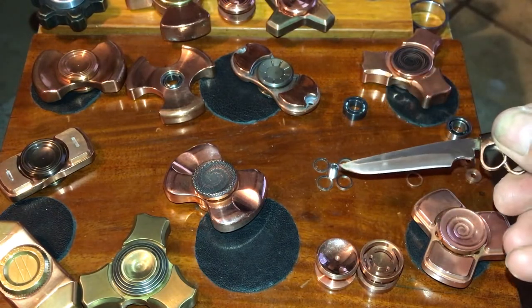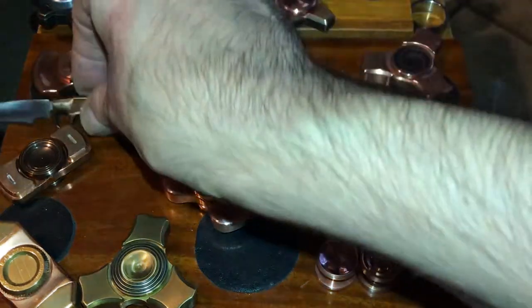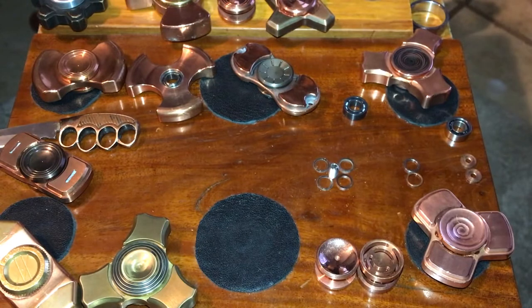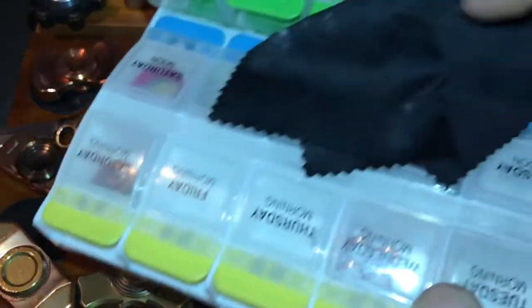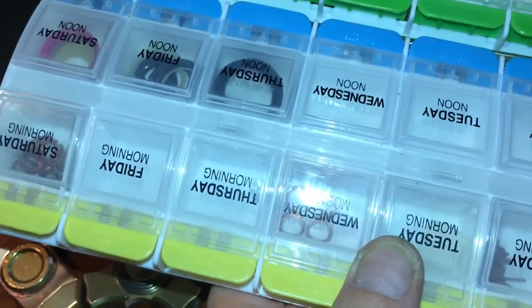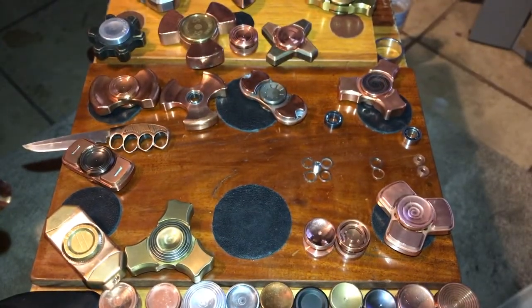You also get an extra screw, which you know you don't plan on losing it, but if you did you've got another one. I keep it in my bearing stuff right here in one of those little containers — that's where I keep it so it doesn't get lost.